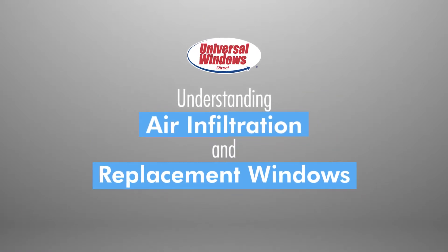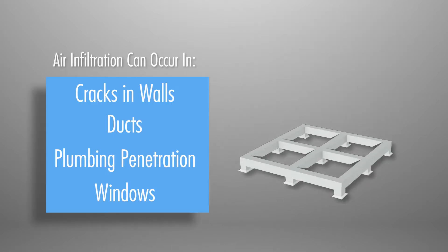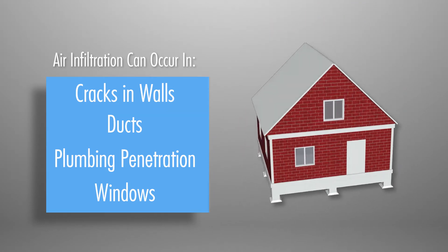Understanding air infiltration and replacement windows. Air infiltration is simply the passage of air in or out of a building. There are many spots within your home where this can occur, such as cracks in walls, ducts, plumbing penetrations, and windows.